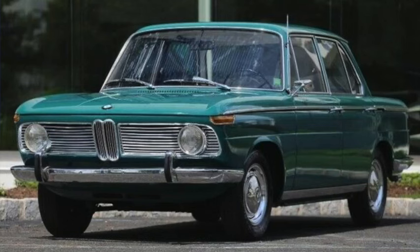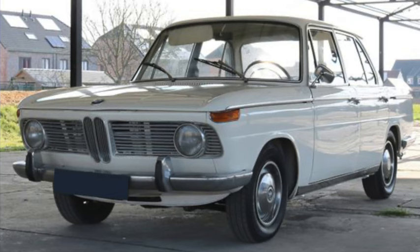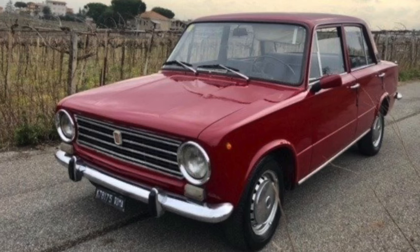BMW's New Class sedan was now available as the 1800 on a 100-inch wheelbase. They were 177 inches long and weighed 2,300 to 2,500 pounds; horsepower ranged from 101 to 122, and an 1800 Ti could do 105 mph and a mid-17-second quarter mile. In Italy, Fiat's all-new 124 was only 159 inches long on a 95-inch wheelbase and 1,900 to 2,100 pounds, initially with a 64-horsepower 1.2-liter inline-four. It took less than 20 seconds to do the quarter mile and could almost reach 90 mph.